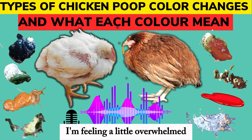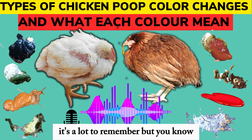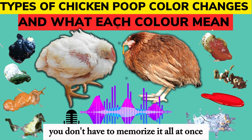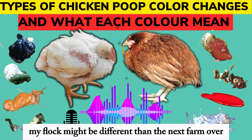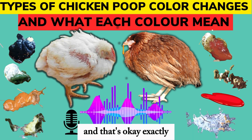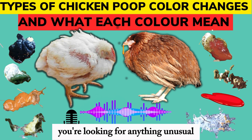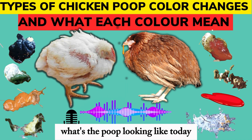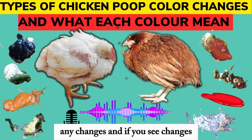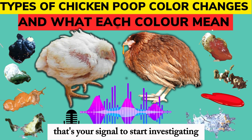This is a lot to remember, but you don't have to memorize it all at once. Just focus on what's normal for your birds — your flock might be different than the next farm over, and that's okay. You're already out there every day checking on your birds, looking for anything unusual. So now just add this to your mental checklist: what's the poop looking like today? Any changes in color, how runny or firm it is — whatever seems off, that's your signal to start investigating.